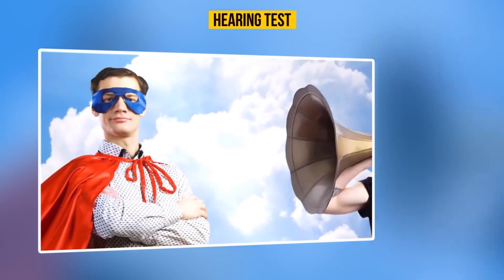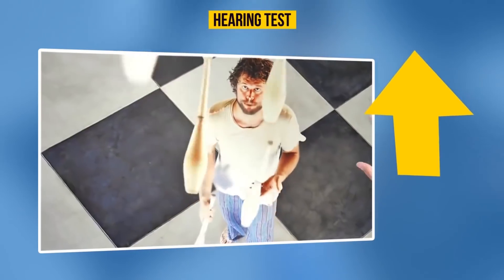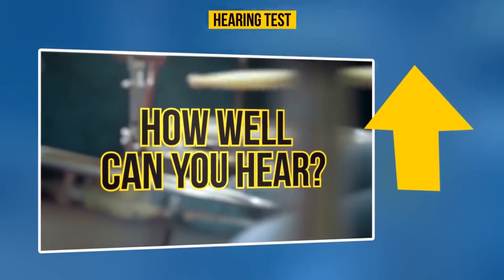Hearing test. You can find out if your hearing is worse than average and whether you have reasons to be concerned by taking the hearing test shared in this video.